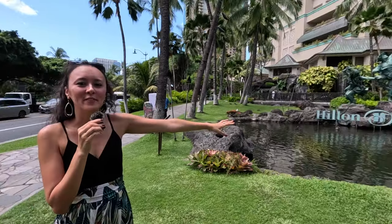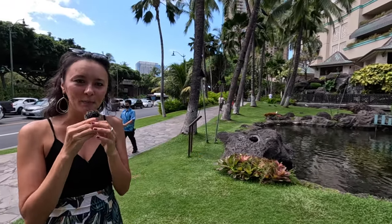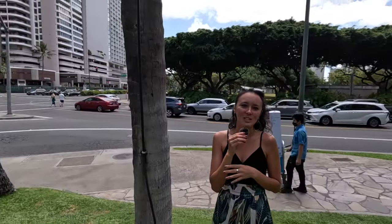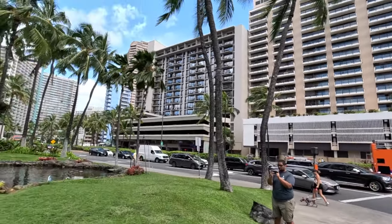We're starting our walk here at the Hilton Hawaiian Village. The intersection we're on is Ala Moana Boulevard and Kalia Road. Just across from us is the IHOP, and across the street was the old Wailana Coffee House, which is now completely shut down. Just to the right-hand side is the Ilikai Hotel, and farther down Kalia Road is the Outrigger Reef Waikiki Beach Resort.